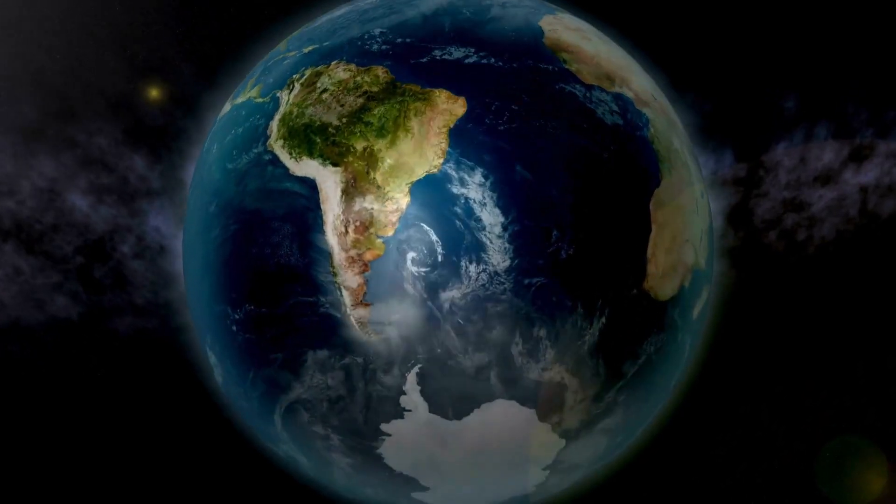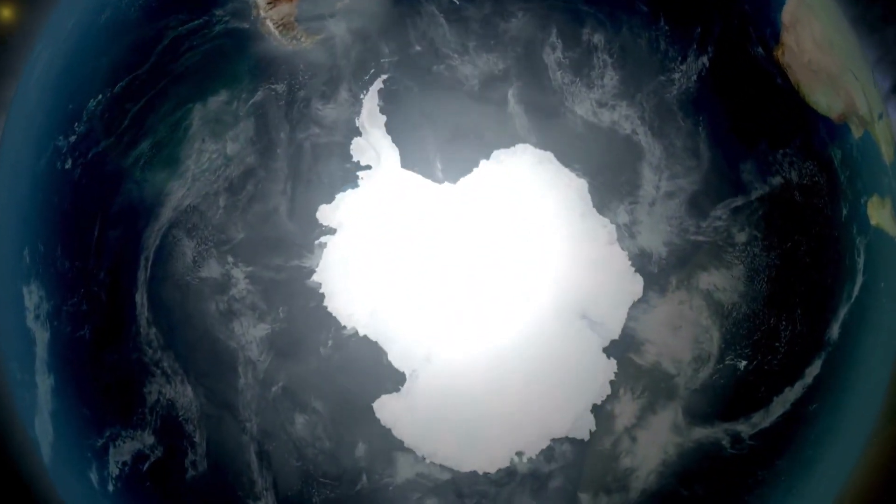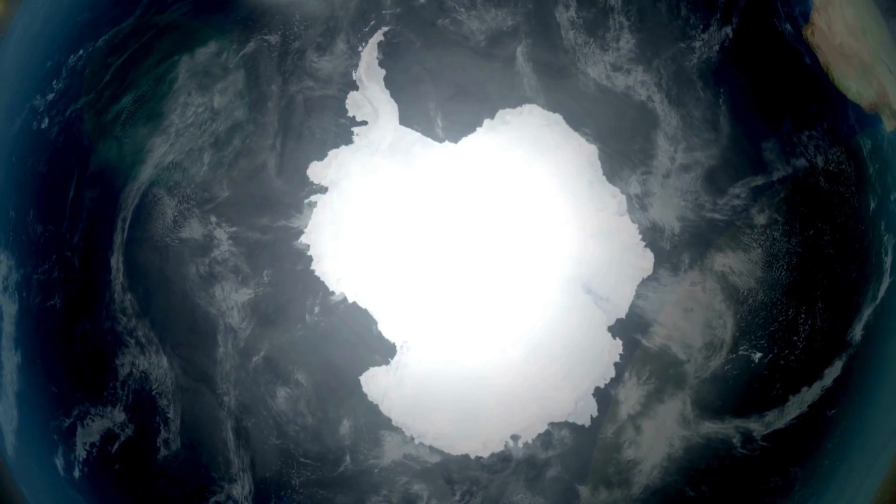Hello everyone! Are you curious about how Antarctic expeditions get their supplies? Let's explore!